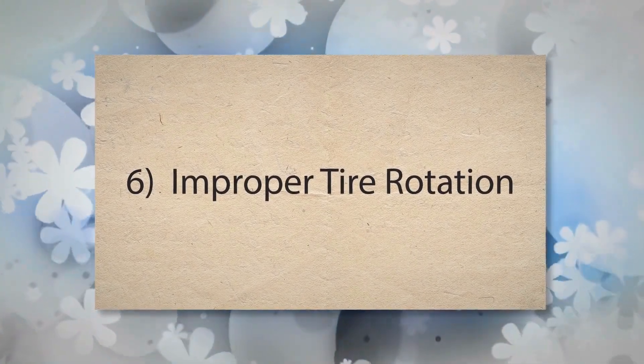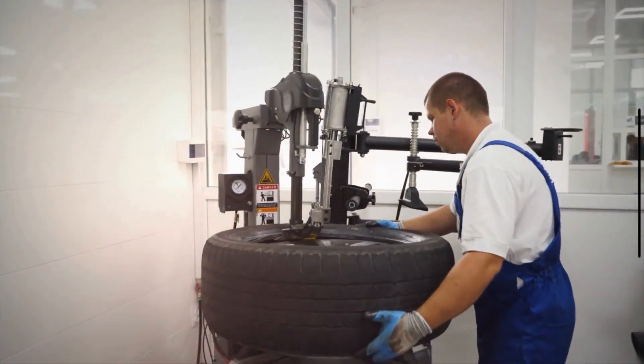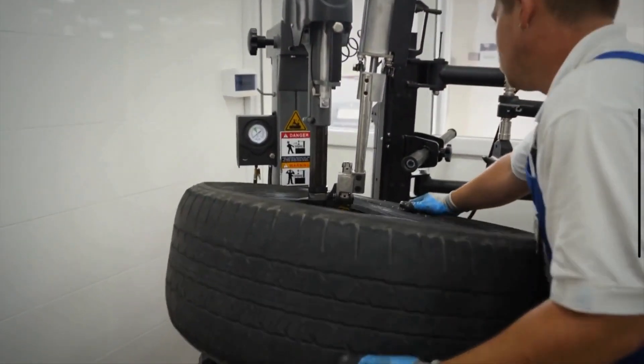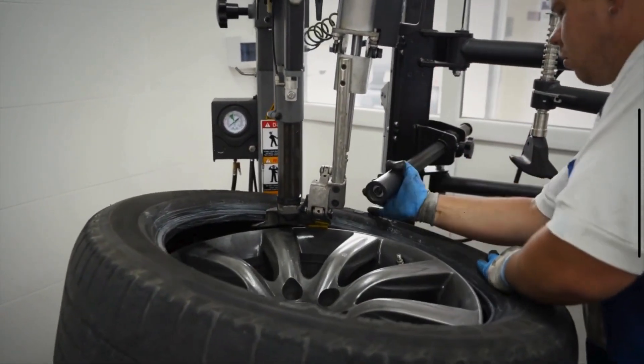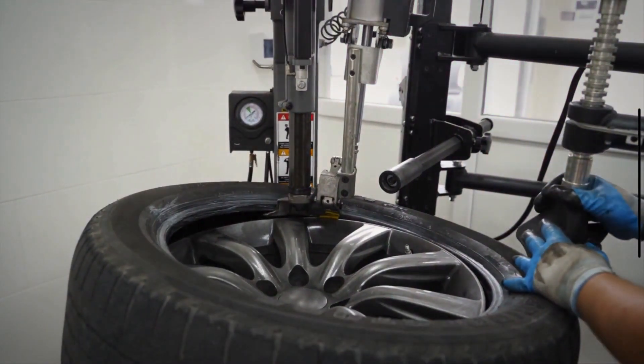Number 6: Improper tire rotation. Tires wear differently depending on their position on the vehicle. Regular tire rotation ensures that each tire experiences different stresses and wear patterns over time, promoting even wear. Neglecting rotation means certain tires will continue to experience the same wear patterns, leading to premature wear on the outer edges for some tires.